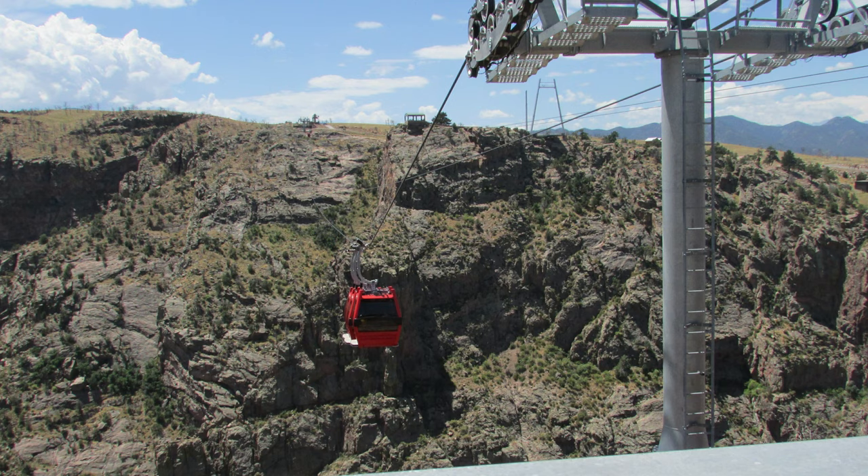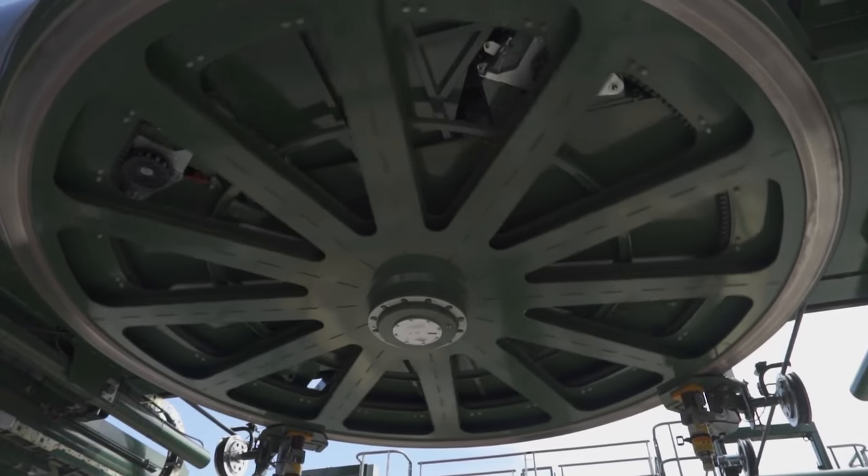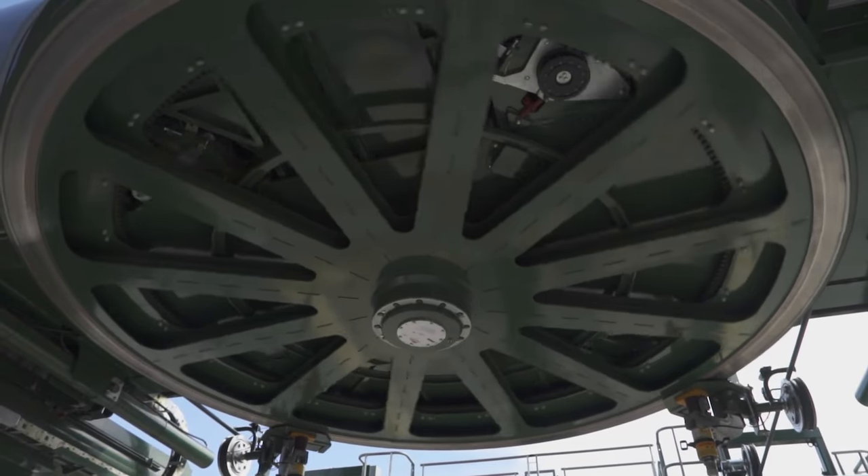The final way to cross the canyon is by gondola. Guests can take a ride on one of the longest single span gondolas in the country to traverse the mighty gorge. The cables they are running are so long that they even had to be installed by helicopter. This is definitely a ride you won't forget.